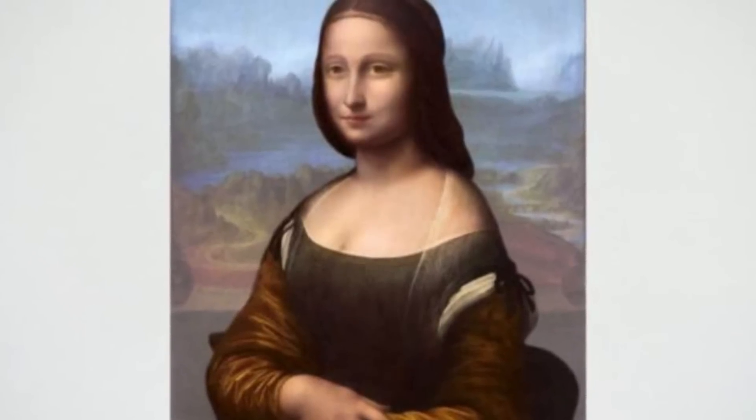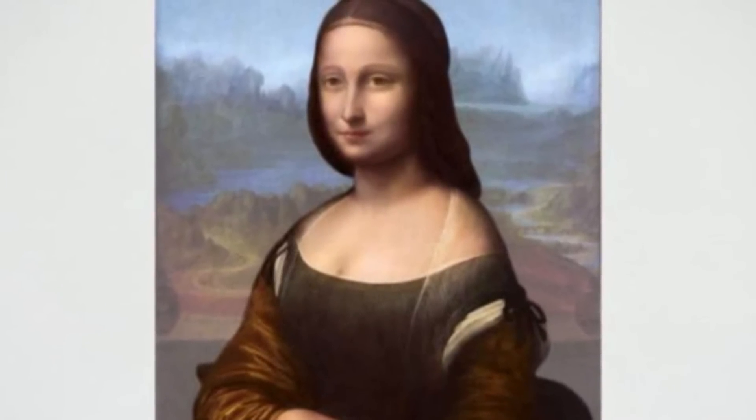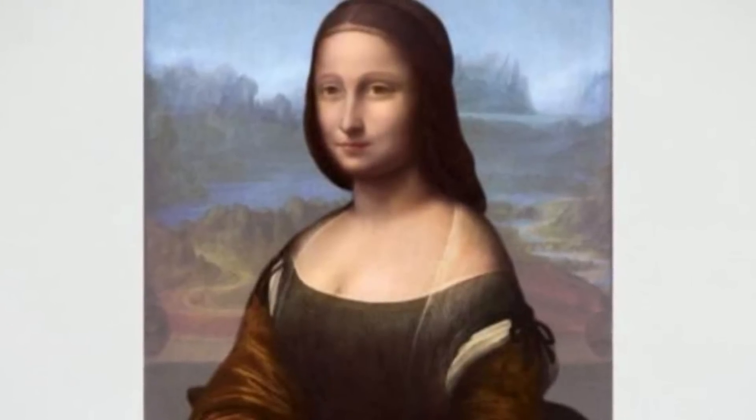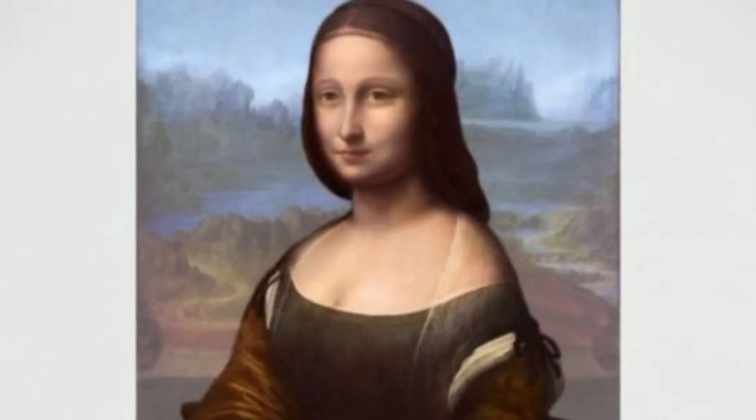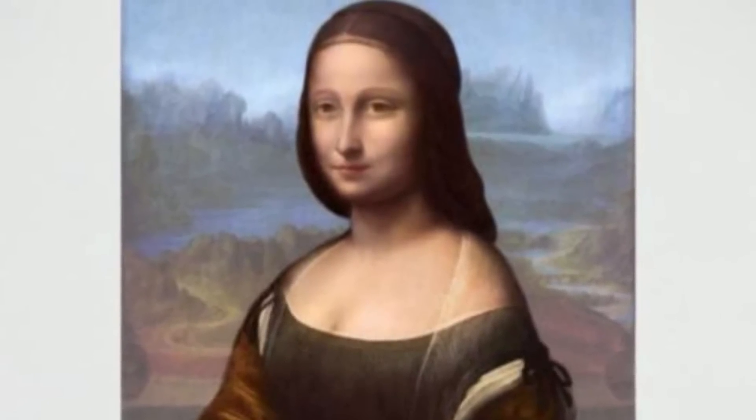Recently, Coutts rocked the art world by announcing that his pioneering layer amplification method has uncovered a second portrait underneath the famous painting. According to Coutts, this seated female figure — looking off to the side instead of straight ahead and unsmiling — is the real Mona Lisa, rather than Lisa Ghirardini, the wife of a Florentine silk merchant widely believed to have been Leonardo's model.